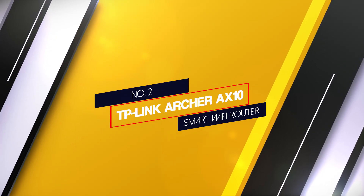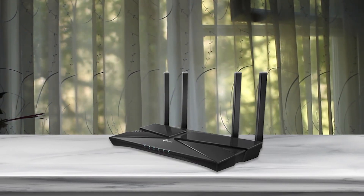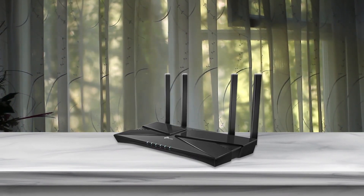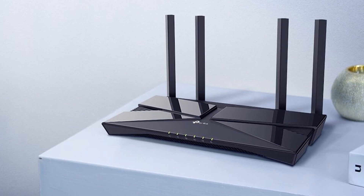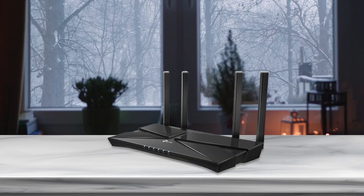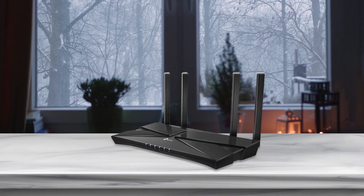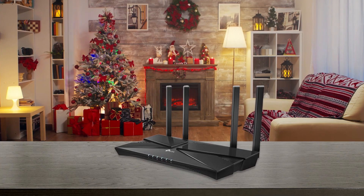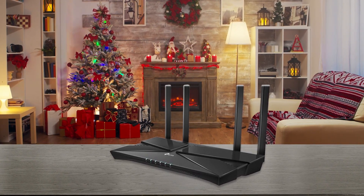Number 2: TP-Link Archer AX10 Smart Wi-Fi Router. The Archer AX10 is a sleek router that comes with the latest Wi-Fi 6 wireless technology. It is equipped with OFDMA and 1024QAM, which helps increase the data rate by up to 25% and enhances efficiency and performance. It is a dual-band router that offers 300 Mbps on 2.4 GHz and 1201 Mbps on 5 GHz. It is ideal for large families or offices and is fully compatible with Verizon Voice.